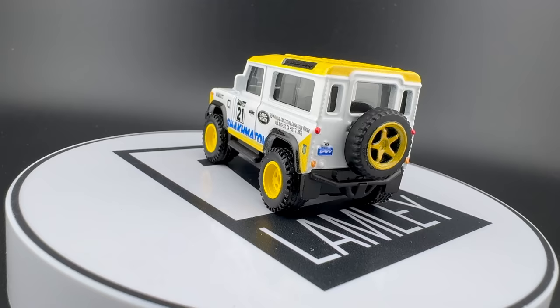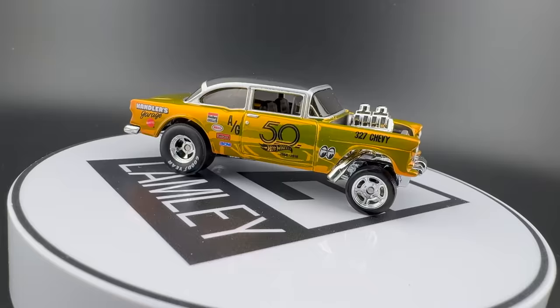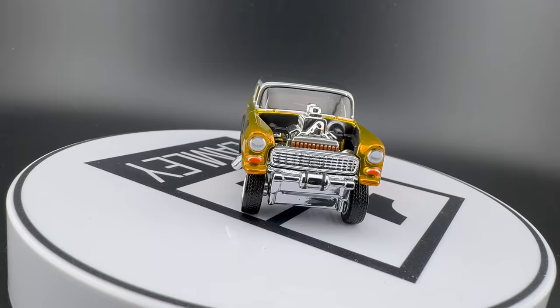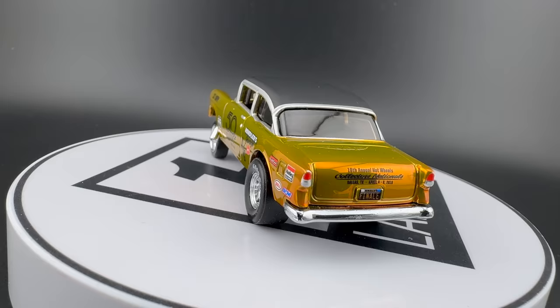Just a couple more models I considered — some from Nationals, some from the convention. I thought I would tell you how these models are selected. All of these are Mattel-made premium models. One I'm showing right now, this gold gasser, is done in Spectraflame, but there's always a different theme. They usually let the Mattel designers have their fun with these.